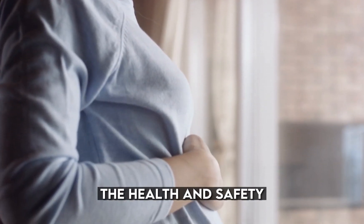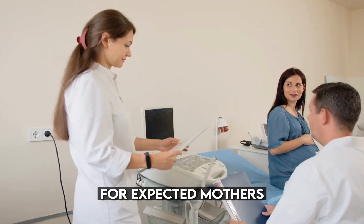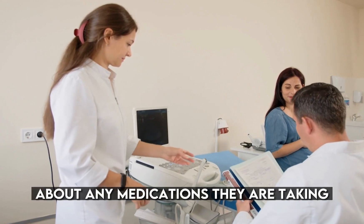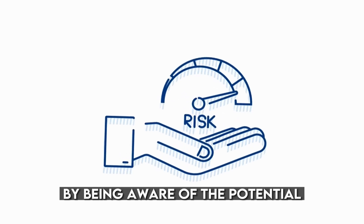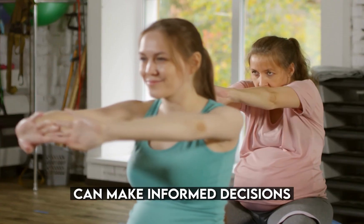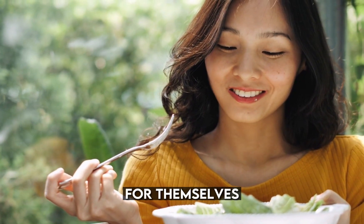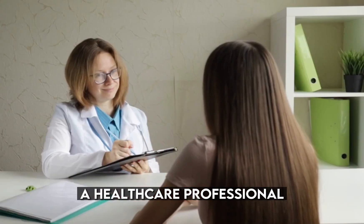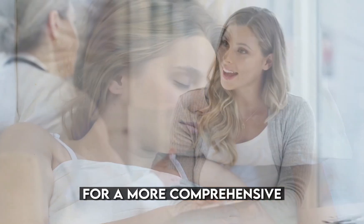During pregnancy, the health and safety of both the mother and the developing baby should always be the top priority. It is essential for expectant mothers to communicate openly with their healthcare providers about any medications they are taking or considering taking. By being aware of the potential risks associated with certain medications, pregnant women in the United States can make informed decisions and ensure a safe and healthy journey for themselves and their babies. Remember, when in doubt, always consult a healthcare professional to guide you through the right choices for a safe and successful pregnancy.